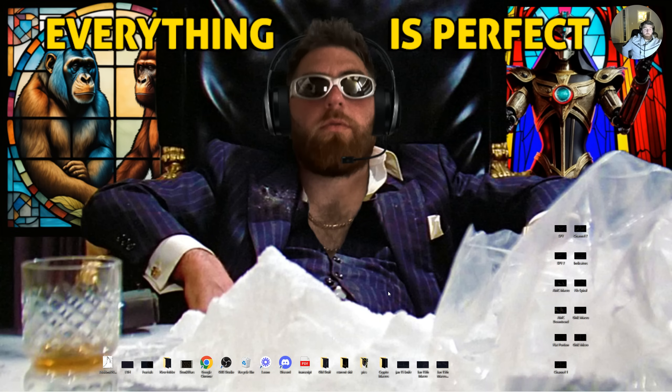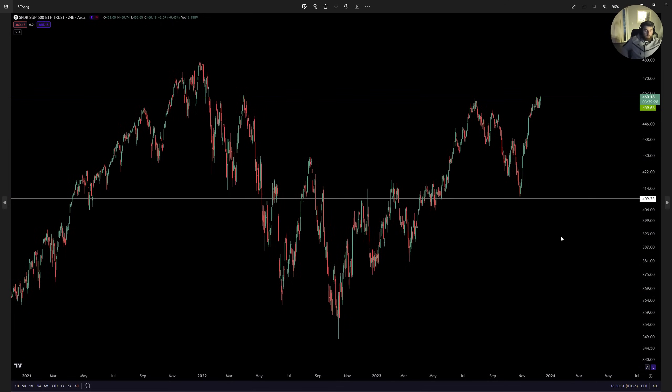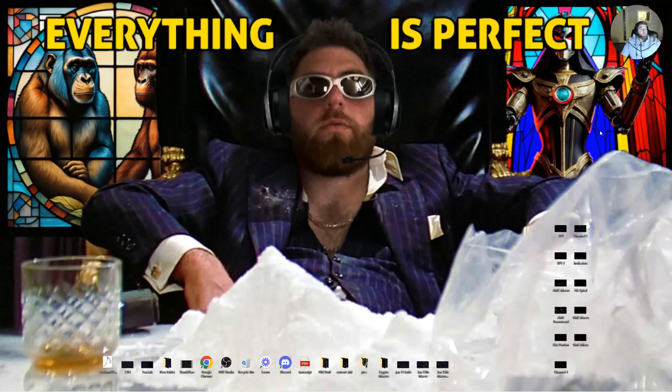That is everything for the video. Everything looks great — crypto is running. Bitcoin is pushing $45k right now, altcoins are running: Doge, SHIB, Ethereum Classic pushing $22 again. No complaints whatsoever. That is everything for the video — we are in a bull market. A lot of tickers and cryptos will be seeing new all-time highs in the very near future.